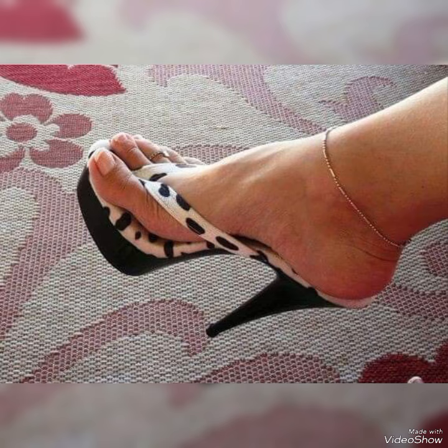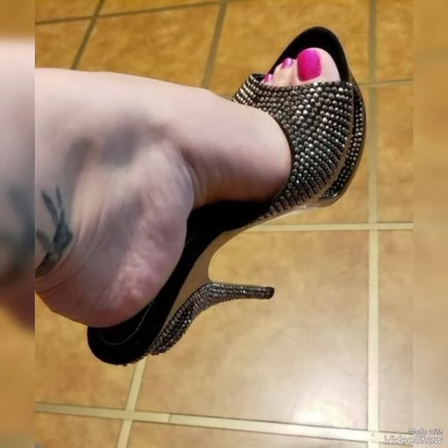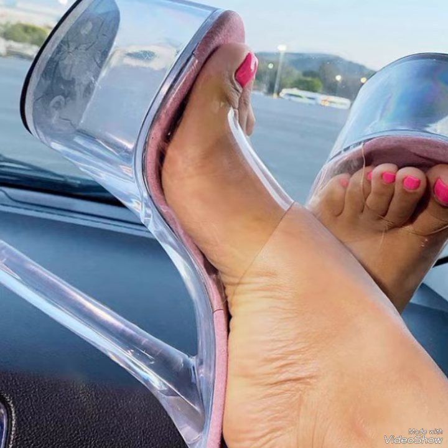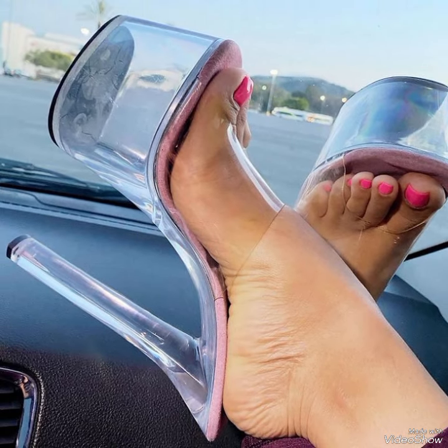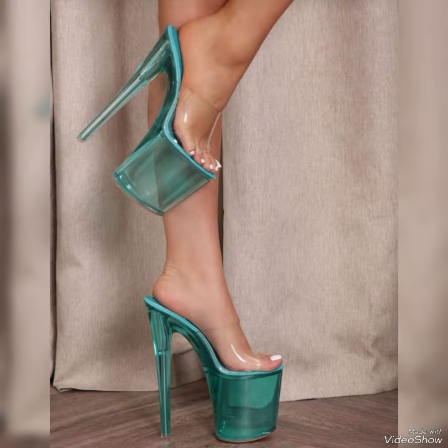Guys, if you want to buy these shoes then I have attached the best website from where you can buy them. Before sharing the website, please subscribe to my YouTube channel Trendy Fashion and press the bell icon. By pressing the bell icon you will get all the notifications of my uploaded videos. So friends, you can buy these shoes from Amazon.com, eBay.com and AliExpress.com.